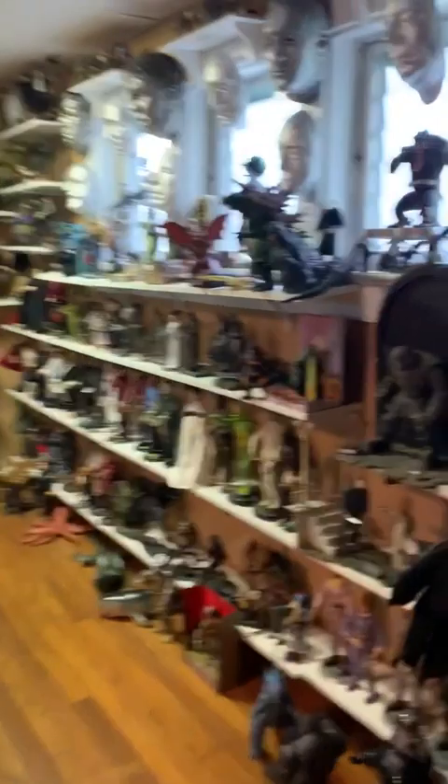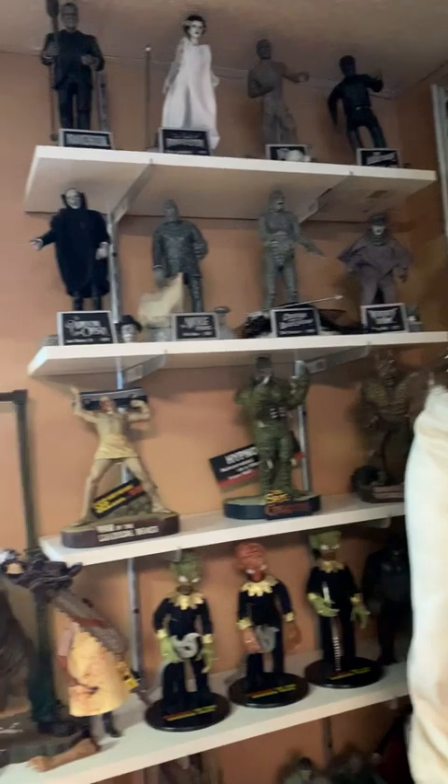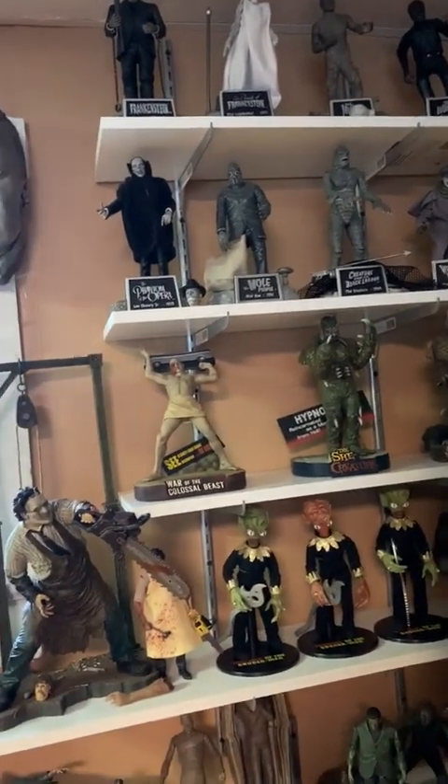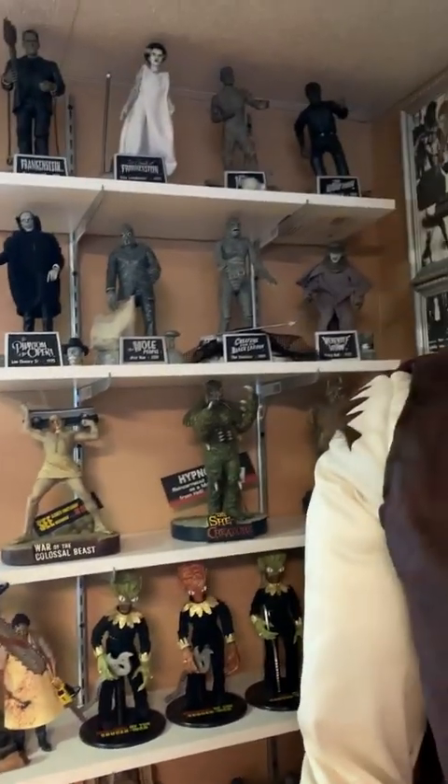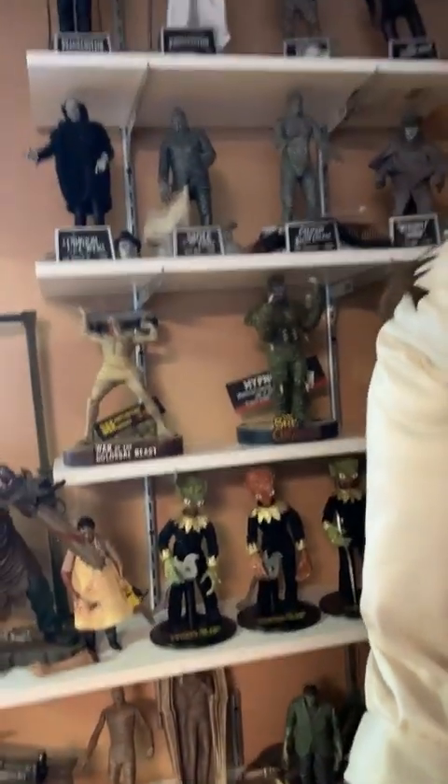Creepy clown. And we have our second life-size creature — the wolf man — and he's actually wearing some of my clothes from back in the day. Then we have the main part of the collection with all the eight-inch and twelve-inch figures of Universal Monsters.